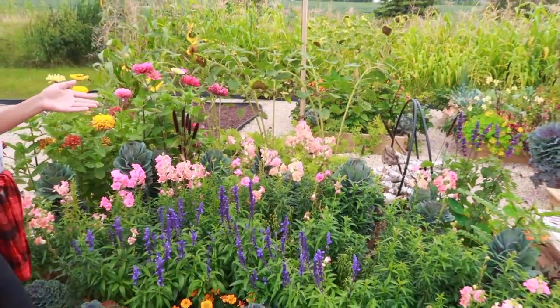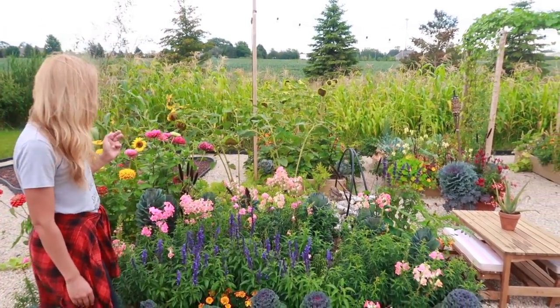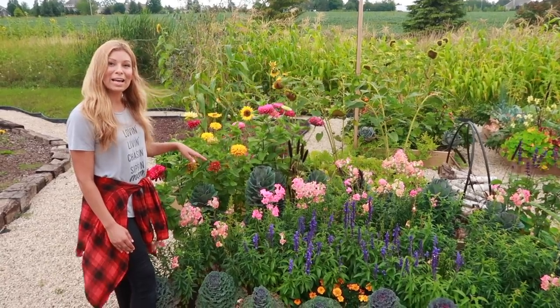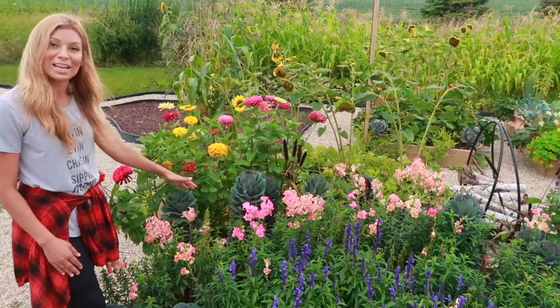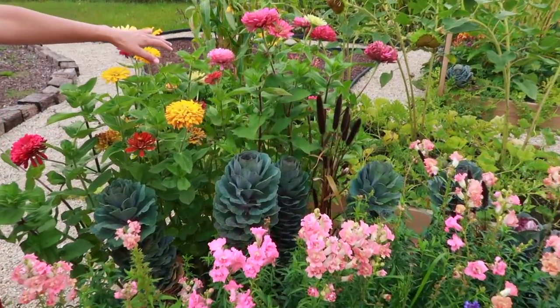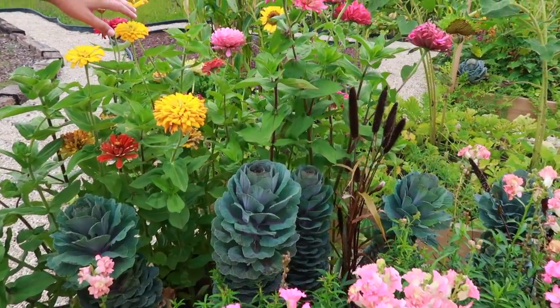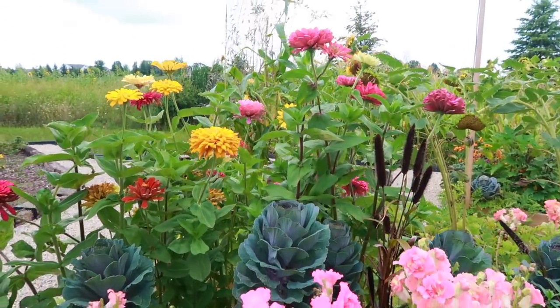They are also a variety that is very easy to seed and grow on your own. In this bed we also have the cut flower kale as a nice taller backdrop and texture. And then in this little corner we have the state fair zinnias — one of my favorites because they grow nice and tall and they're perfect for bouquets.